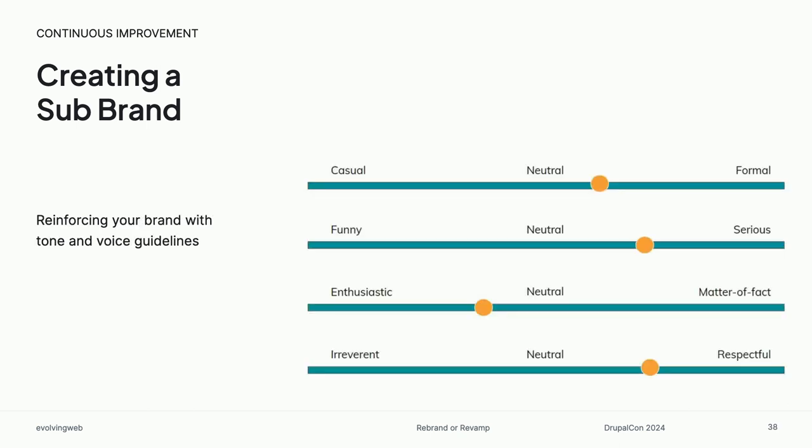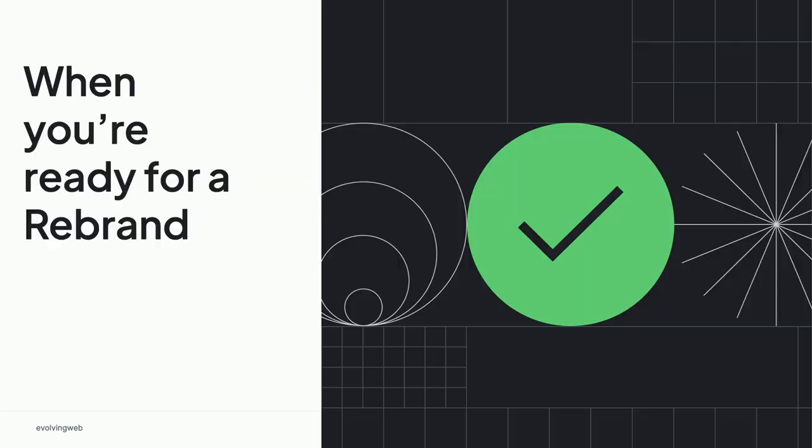Another way you can create a sub-brand is more with content — thinking about the tone and voice you use. The actual headings especially really create a strong impression. Running a workshop on tone and voice — if you've never done this before, you can come ask me for more details after — but basically trying to figure out what does our organization want to sound like. And that's it — those are all ideas for investments in your website between rebrands. But we wanted to come back to the idea of a rebrand and back to the story of SPIA and what they're planning next.